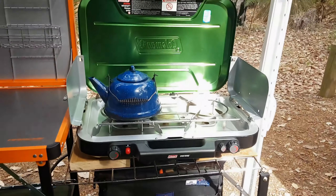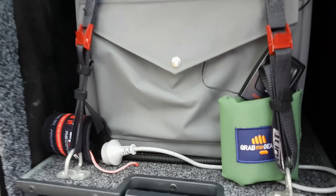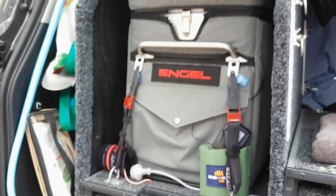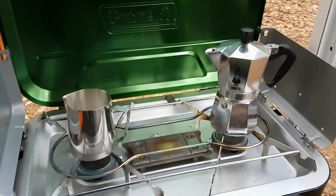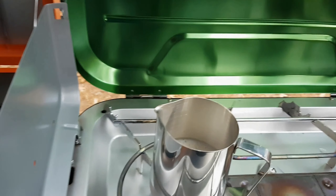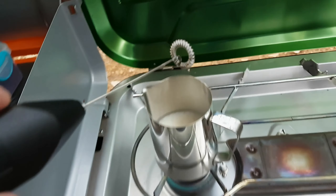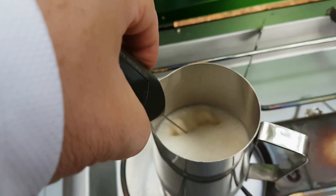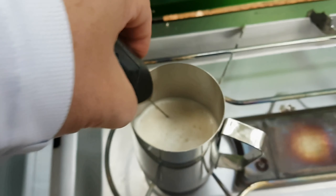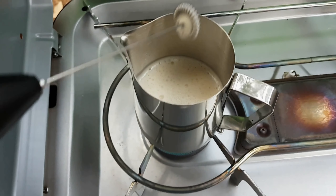We've got plenty of cooking stuff — kettles, draws in the back of the car. The old Swig Swag is going to come in very useful very shortly. Going to pop a coldie and make a bit of coffee. For those of you who like milk frothers, they're about 20 bucks, little battery-operated ones — cappuccino in the bush!